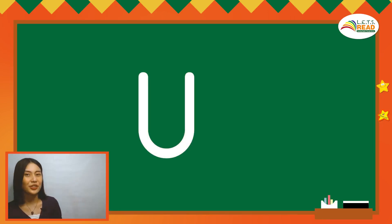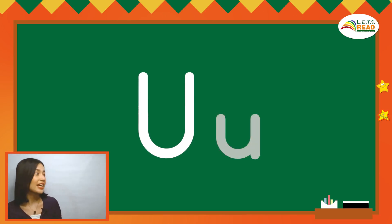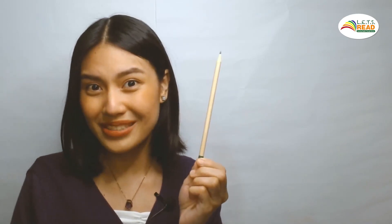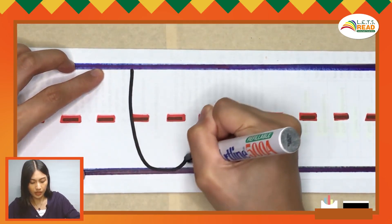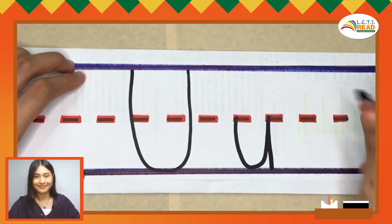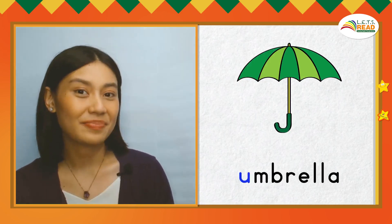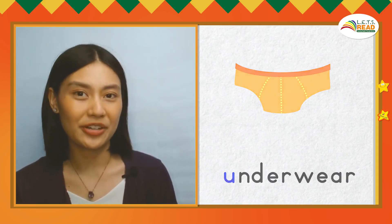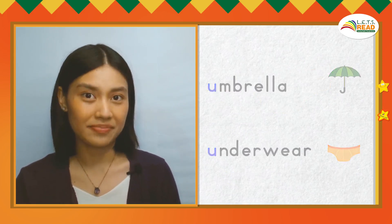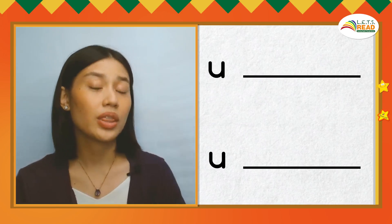Now let's look at this letter. This is the big letter U. The sound of short U is U. This is the small U. The sound of short U is also U. Let's write the big and small U — pencils up. U, U, U. Let's look at words that begin with the U sound. This is an umbrella — U, U, umbrella. This is underwear — U, U, underwear. Umbrella and underwear are English words that begin with the U sound. Now can you say two English words that begin with the U sound?